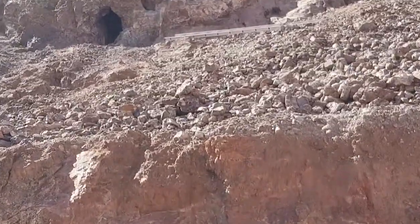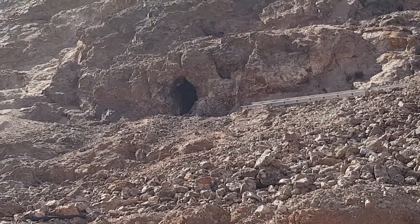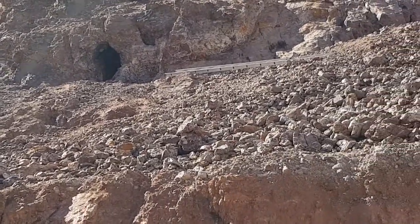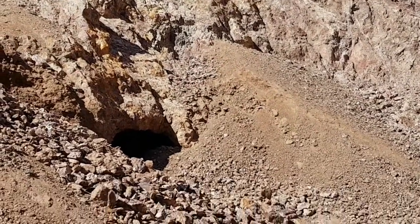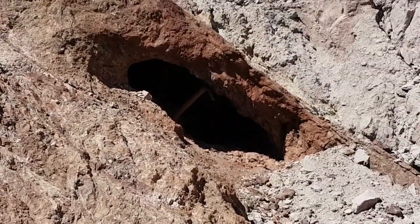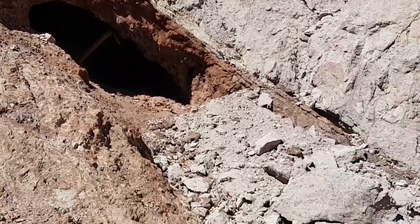Somebody dropped a ladder, and somebody else had a hole going — obviously it wasn't worth coming back for. I'll take another video from one of these spots; that one up there looks too cool to skip. Ciao for now.